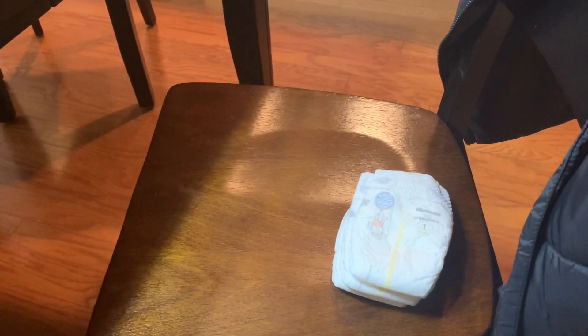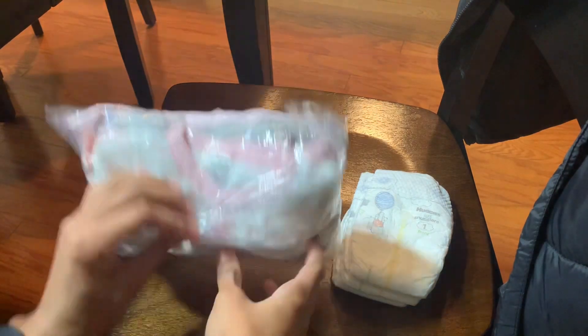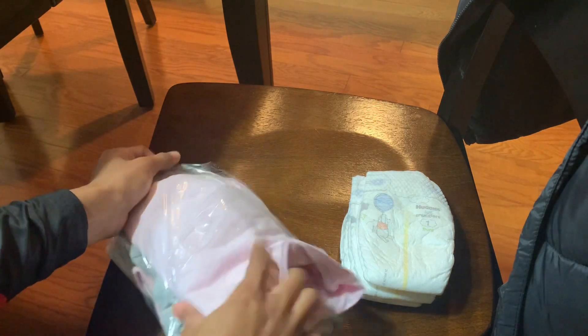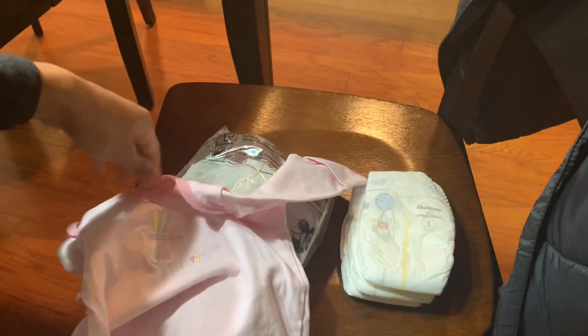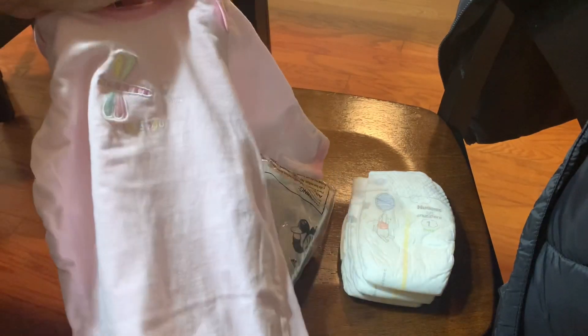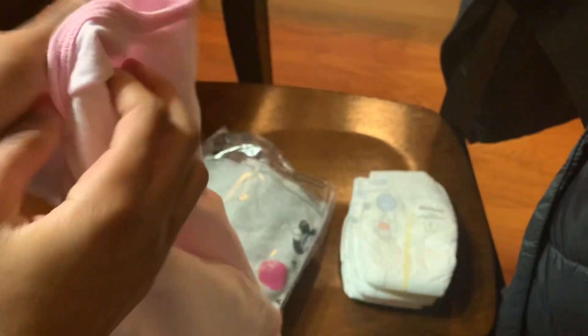Now the second package is actually a ton of clothes for her. So I'm going to go ahead and open this up and then I will show you guys the first thing. So the first thing we have is this super cute nightgown. It does have little sleeves on it and it just says 'I love you' on it. It's actually really cute. I usually don't like things like this, especially stuff that isn't Carter brand or Graco. But this is actually really cute and I love the quality of it.